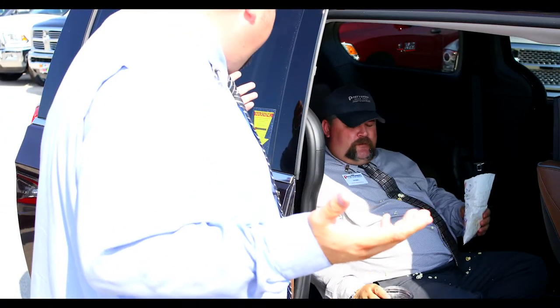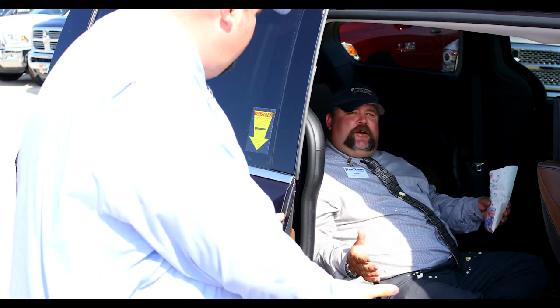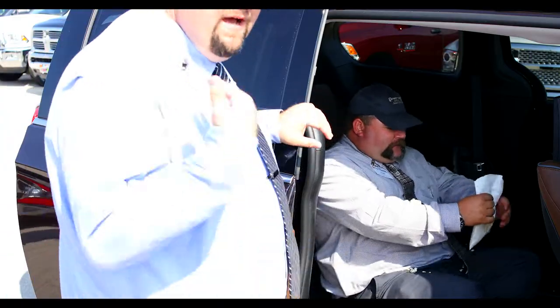Tim, what are you doing? I'm watching a movie. We're shooting a video. I just had this van cleaned. I'm sorry. Clean it up. All right. Cut.